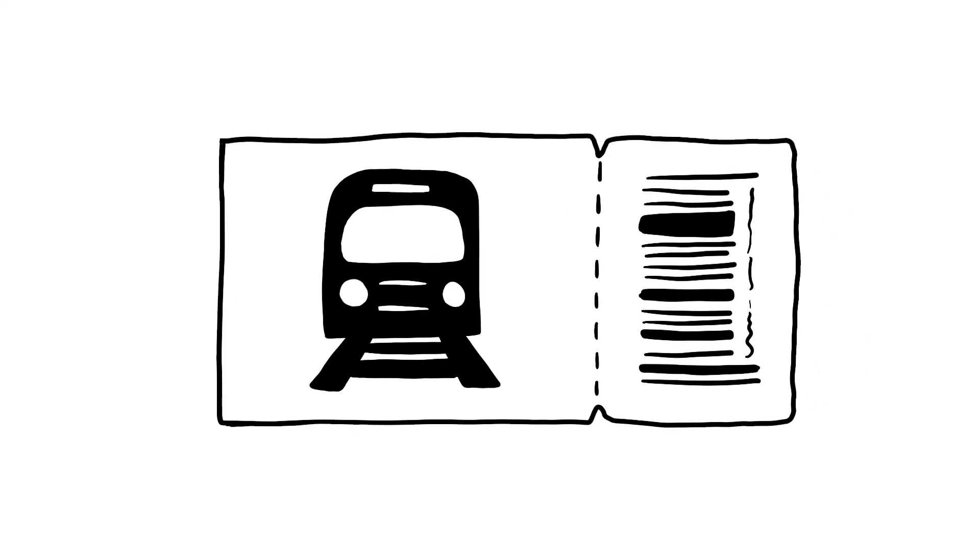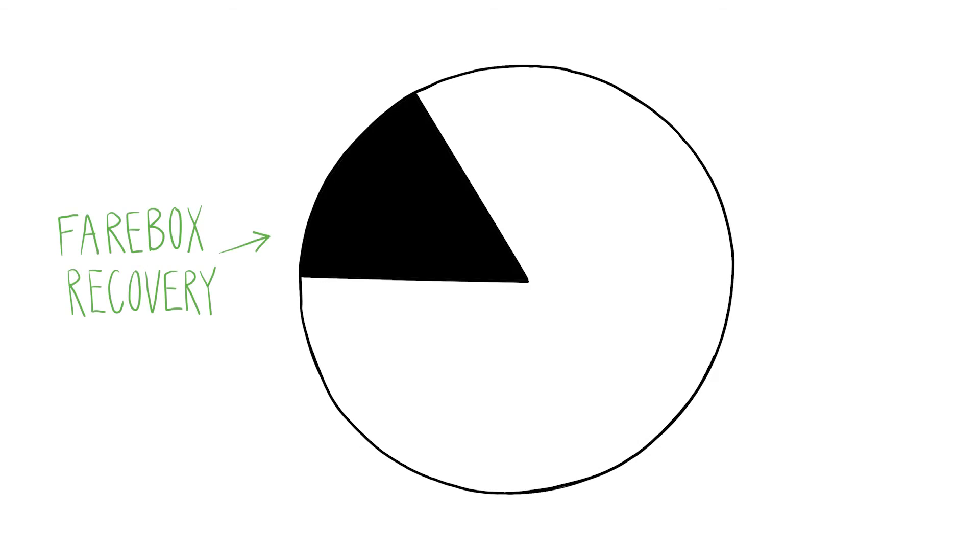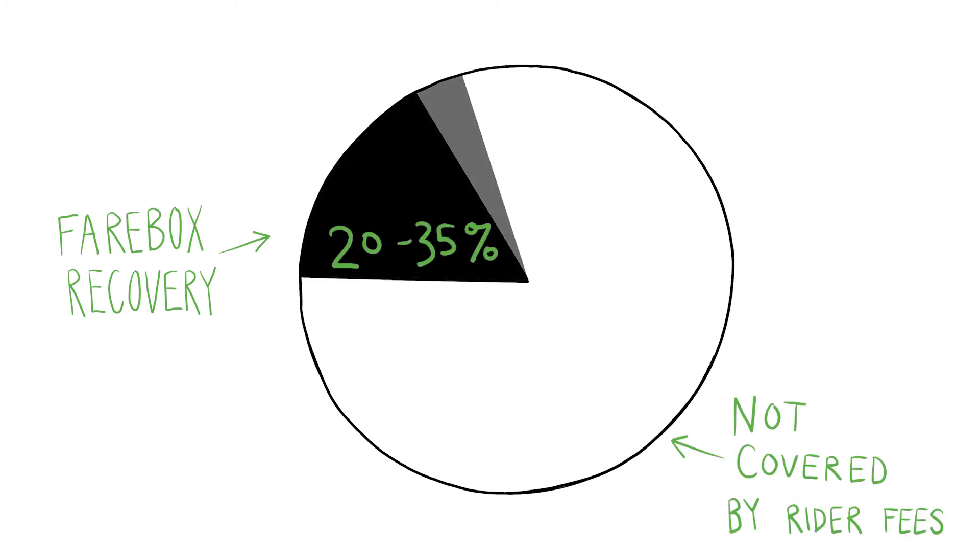Rider fares are another piece of the funding puzzle. However, fares typically cover only a small portion of operating costs and are not used at all for capital costs. The farebox recovery ratio is the portion of transit operating costs covered by fares. For most transit services around the country, the farebox recovery ratio is 20 to 35 percent, meaning that up to 80 percent of transit costs are not covered by rider fees.